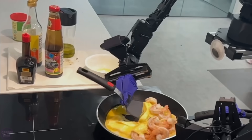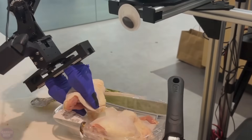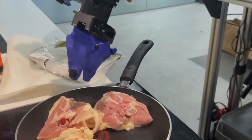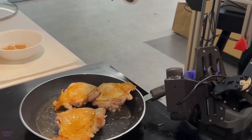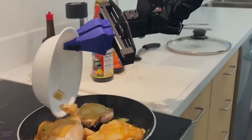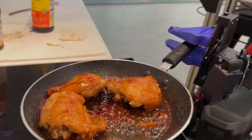Similar robotic systems performing complex manipulation tasks were previously limited to stationary activities, lacking the mobility and agility required for practical everyday tasks. Mobile Aloha is designed so that its manipulators can easily coordinate with primary actions. This approach enabled it to autonomously perform tasks such as frying and serving shrimp, opening a two-door wall cabinet for kitchen utensil storage, calling and entering an elevator, and rinsing a dirty frying pan from the kitchen faucet.